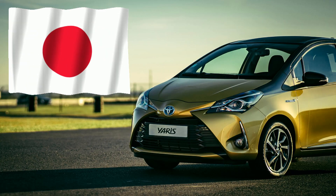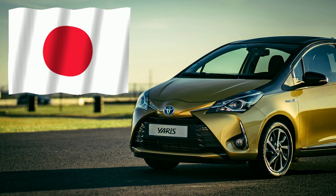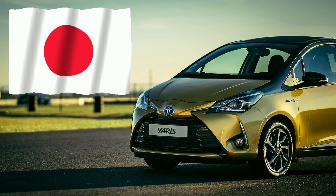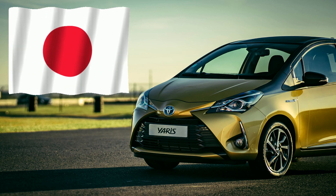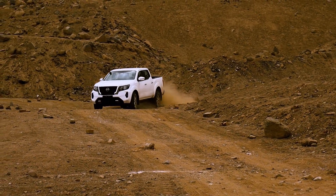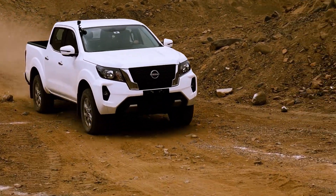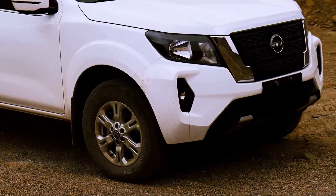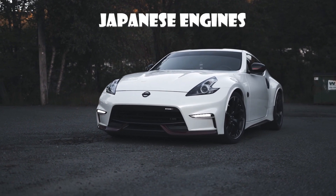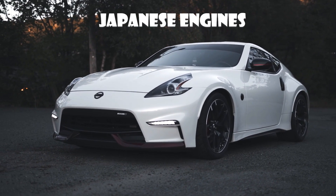Let's talk about something fascinating: Japanese engines. Have you ever stopped to wonder why these engines seem almost immortal? Why they can effortlessly rack up 200,000, 300,000 miles or even more without breaking a sweat? What's the magic behind their unmatched durability and reliability? Today, we're diving deep into the engineering brilliance, precision craftsmanship, and smart design choices that have earned Japanese engines their legendary status. Let's explore what truly sets them apart.